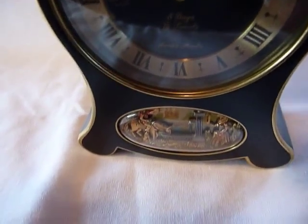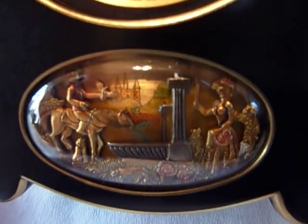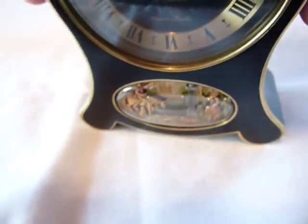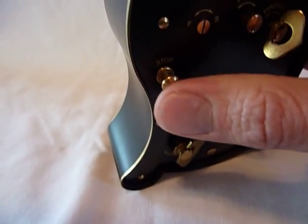So when you wake up in the morning, you wake up to music and these little guys. And then to turn off the music, you press this button.